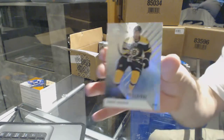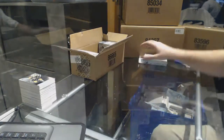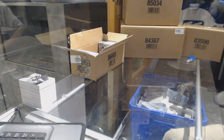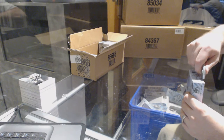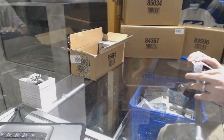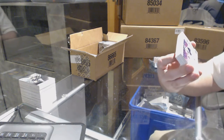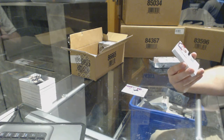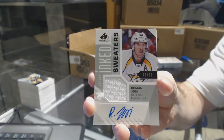For the Boston Bruins, number 232 — David Backes art valgan. What promo are you guys talking about — was that a box promo? It was a box, okay. For the Colorado Avalanche, stadium series fabrics — Nathan MacKinnon. Ink rookie sweaters, number to 99 for the Nashville Predators — Roman Josi.